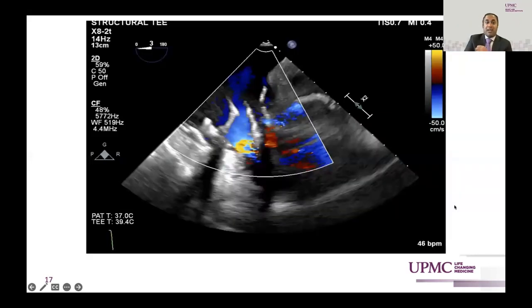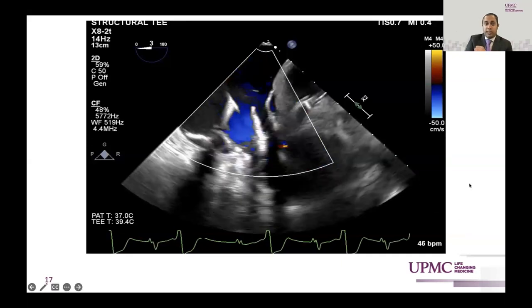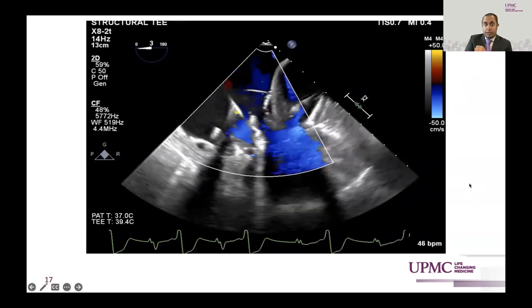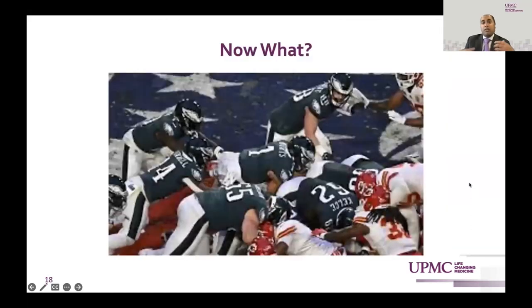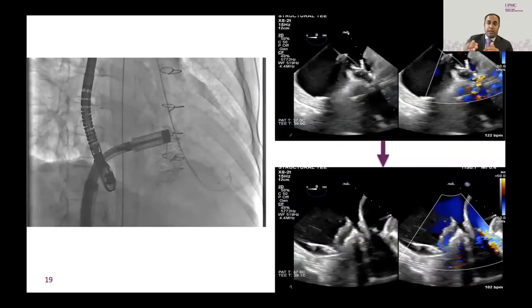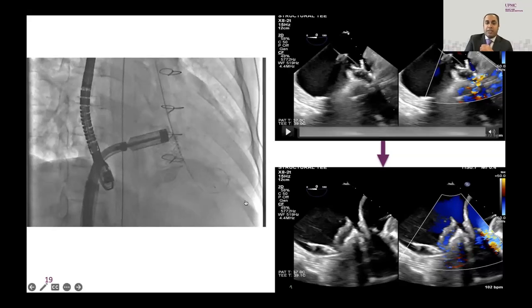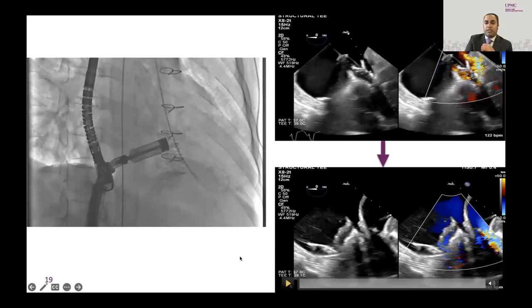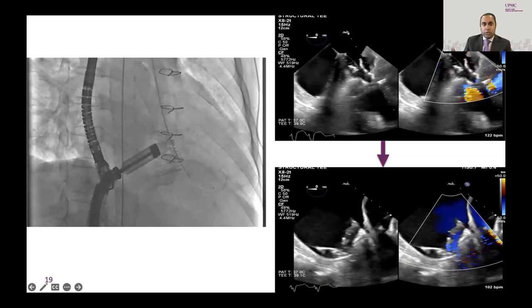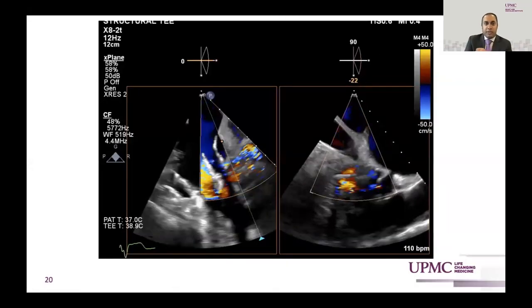On color Doppler, there's a tremendous amount of color flow indicating significant paravalvular regurgitation — definitely an issue. So, thinking like the Eagles pushing Jalen Hurts into the end zone at the Super Bowl, we jammed the capsule of the device between the inner and outer stent frame to move the device to the annular level. We do reduce the PVL to a degree, but unfortunately when we retract the capsule, that same PVL jet returns.